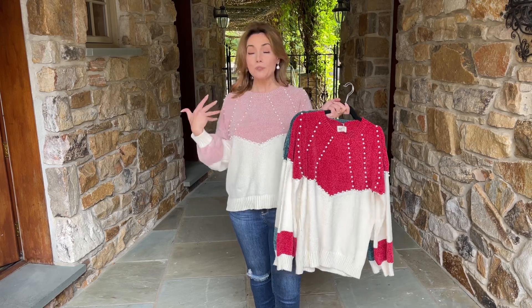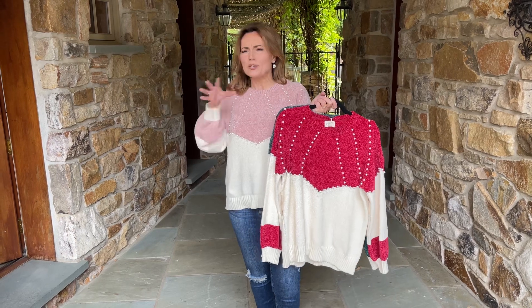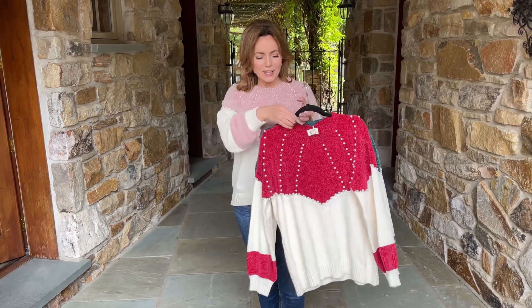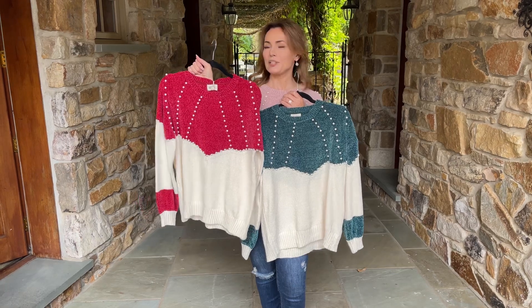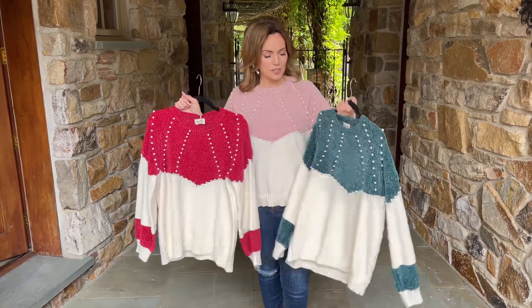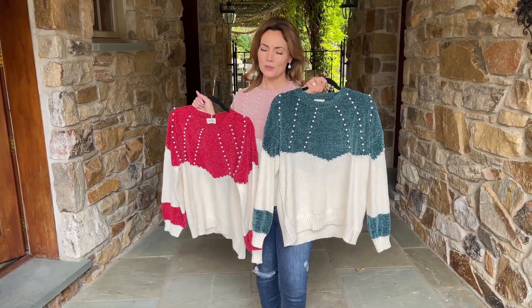We have this beautiful soft pink — always pretty. I love it for that kind of snow buddy, winter wonderland look. Then we have this beautiful berry, and the pearls really, really show up on that. If you want a little bit more color, that's gorgeous. And then this beautiful deep green, which is so stunning.